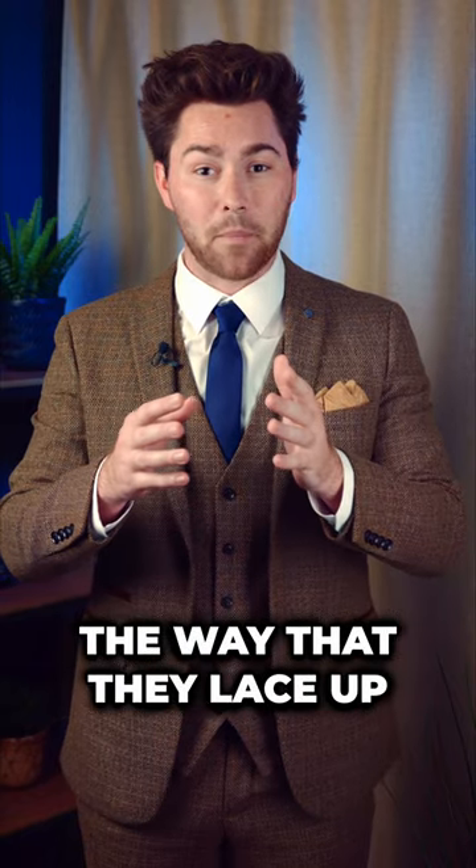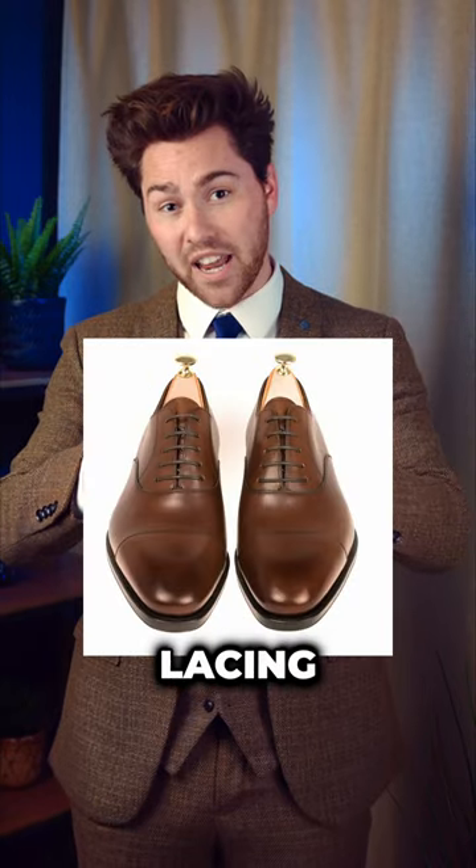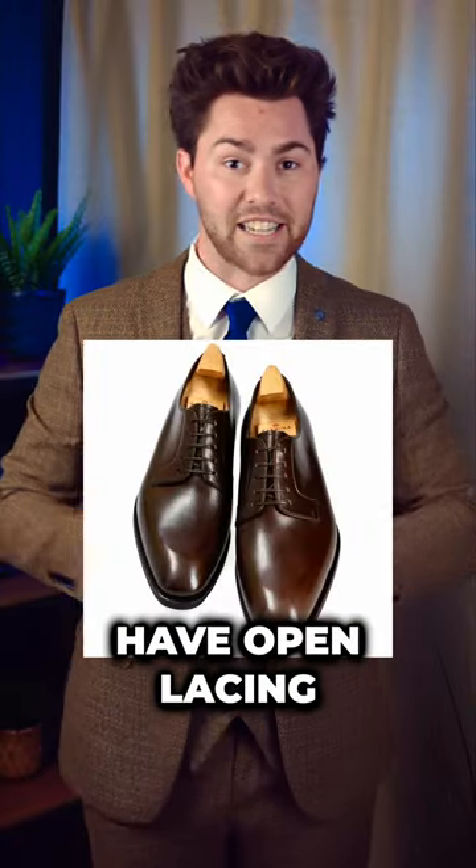The first is the way that they lace up. Oxford shoes have closed lacing, whereas Derby shoes, on the other hand, have open lacing.